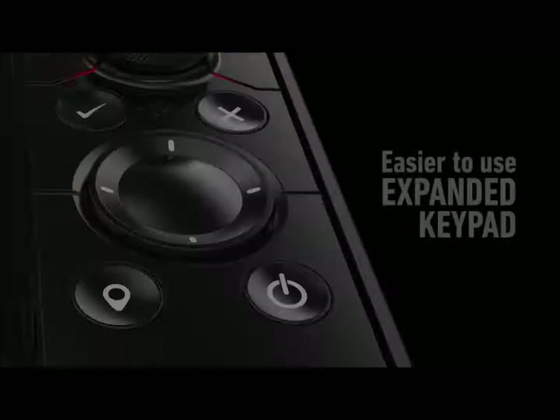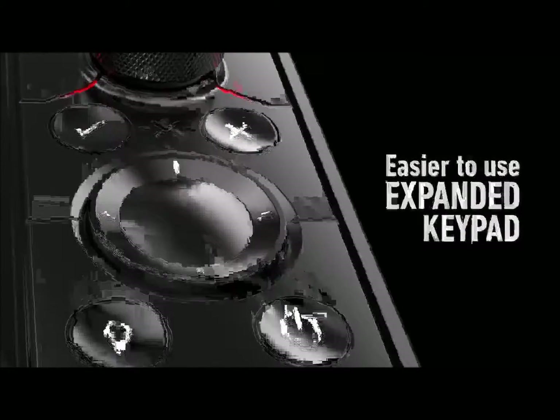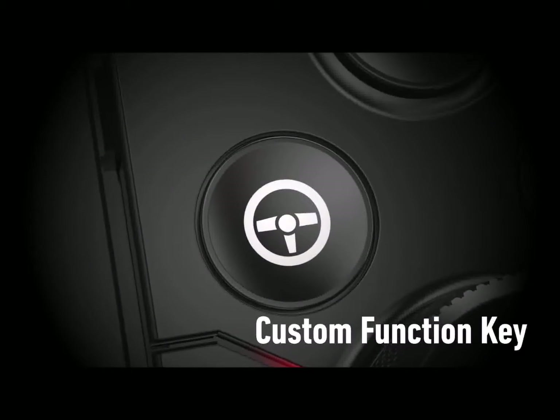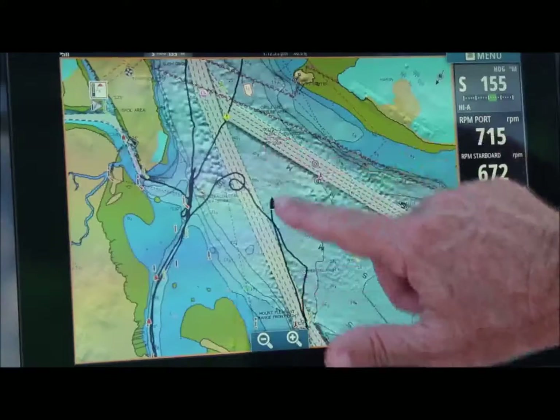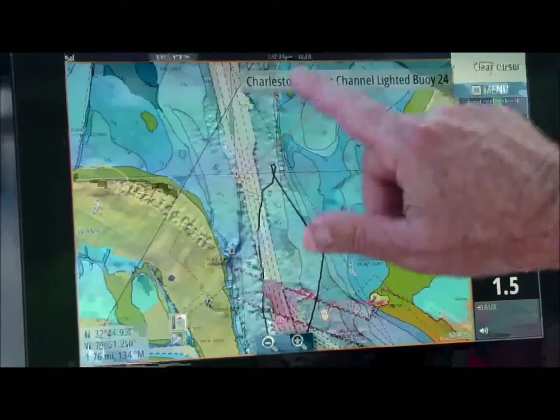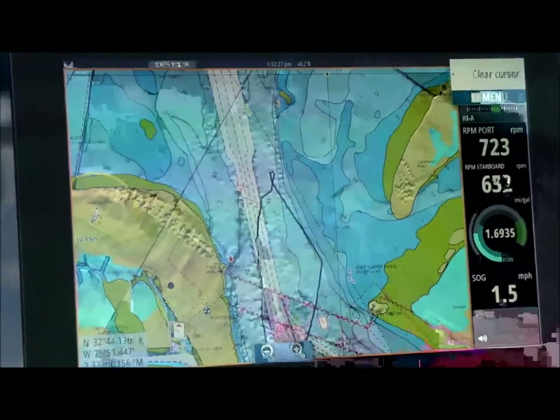On Evo 3 we've actually increased the number of keys to give full keypad control, so you can lock down the touch screen and use all of the user interface through the keypad. Or if you're at the dock you can go ahead and use the touch screen, do your route planning, and anything you need to do dockside before you head out.